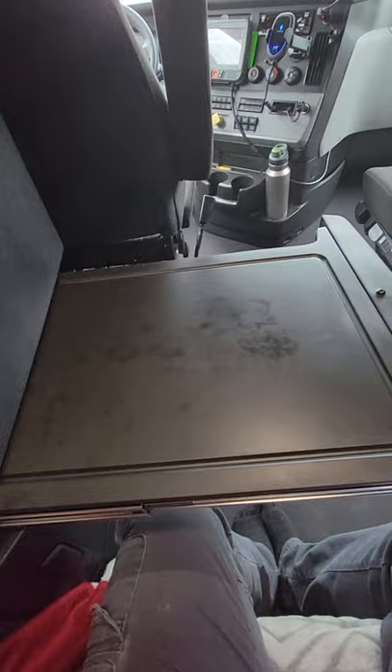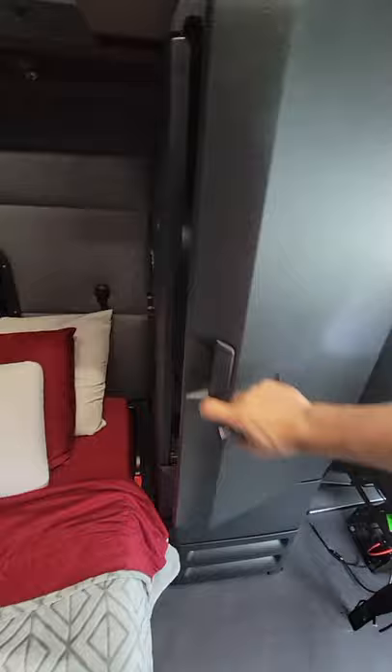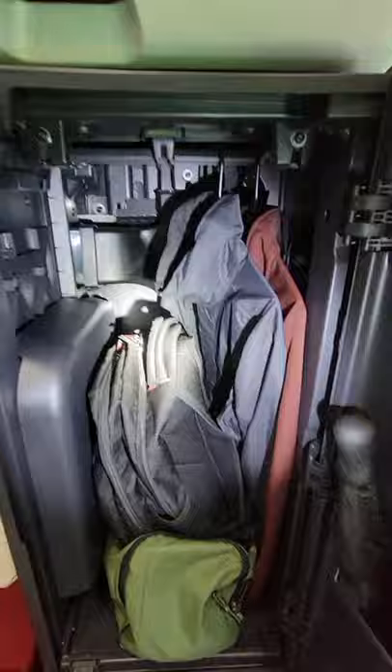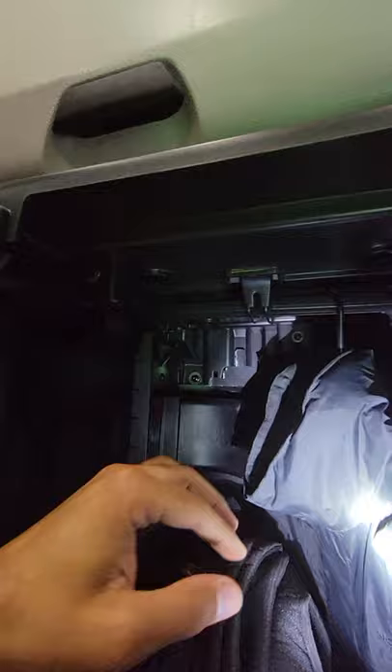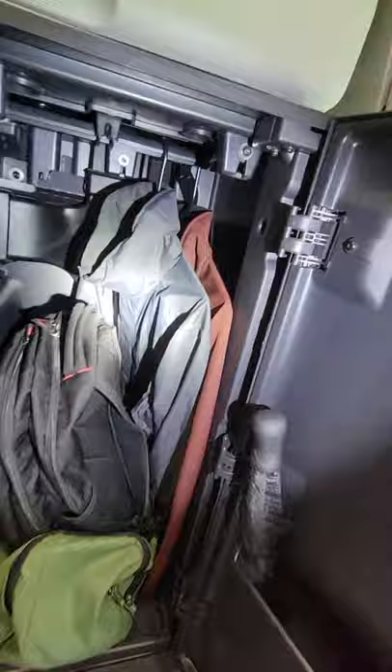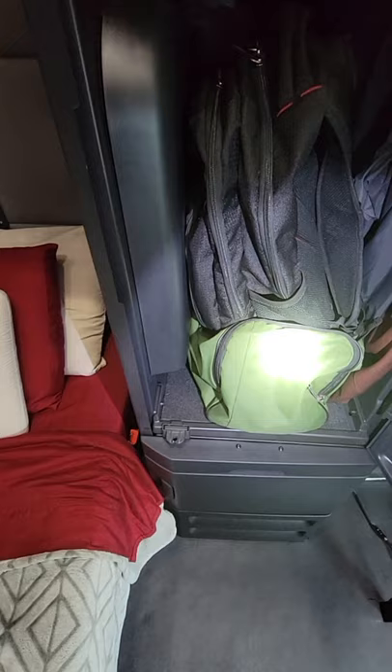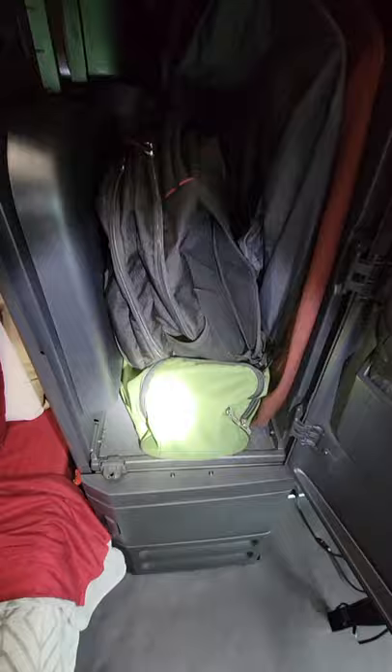It doesn't have that fold-up tray anymore because they put a drawer over there. This closet area — the old trucks had a hanger bar right here, but this one has the bar all the way up higher, which makes it a little harder to get hangers on unless you put them on right in the middle. My jackets hang here; the arm touches the floor but the bottom sits about right there. I also keep a rain jacket, a thin jacket, my laptop bag, and my shower bag in here. When I go take a shower I load everything in there — clean clothes, soap, shampoo, all that.